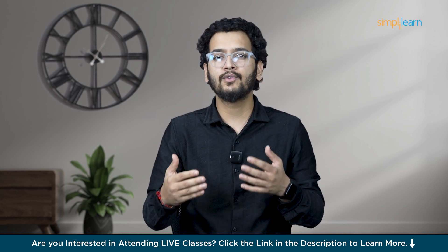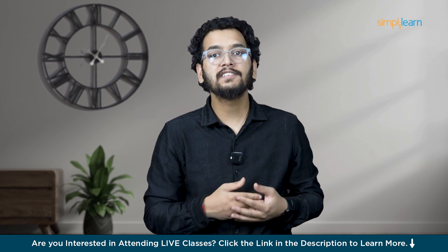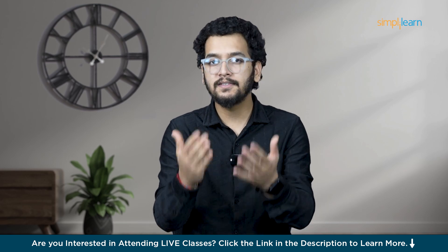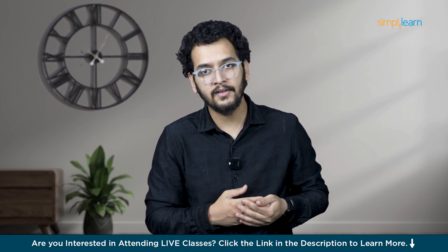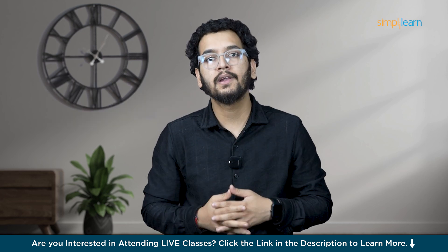In this video, we will explore what LLMs are, how they work, and why models like Gemini are critical for the future of AI. Google Gemini is part of a new wave of AI models that are smarter, faster, and more efficient. It is designed to understand context better, offer more accurate responses, and integrate deeply into services like Google Search and Google Assistant, providing more human-like interactions.